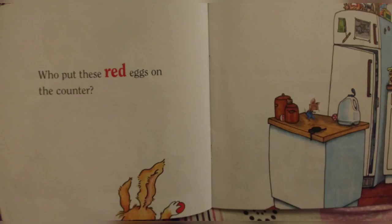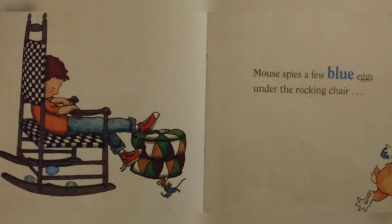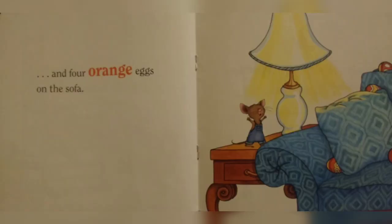Who put these red eggs on the counter? Mouse finds a few blue eggs under the rocking chair